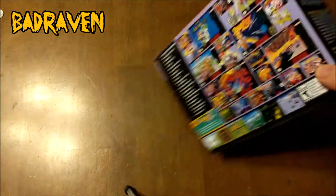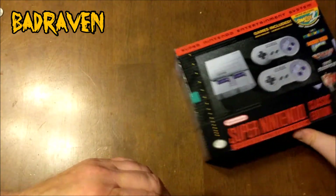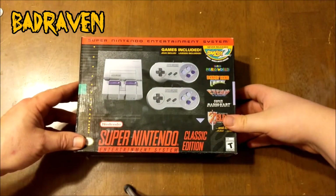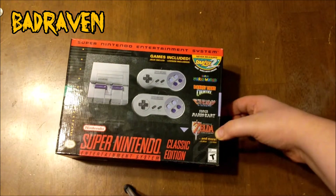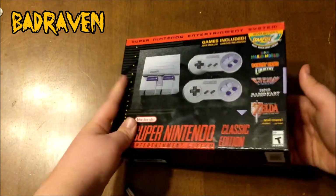It's got a lot of games on there — I'd say at least 30 games or more probably.